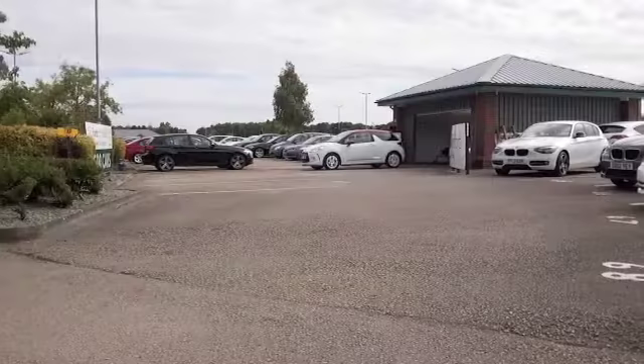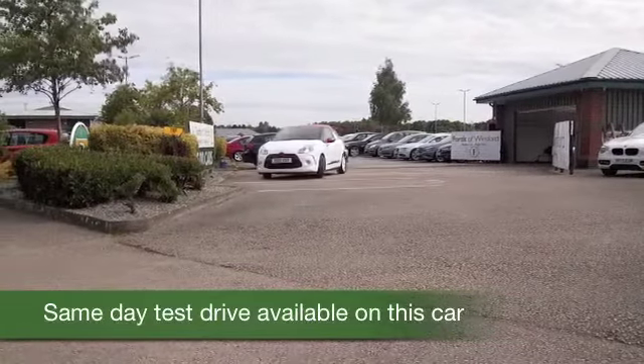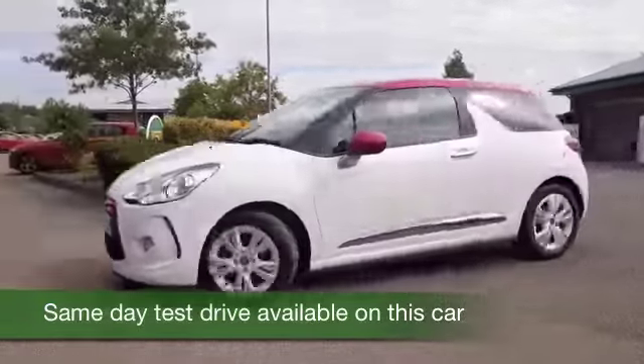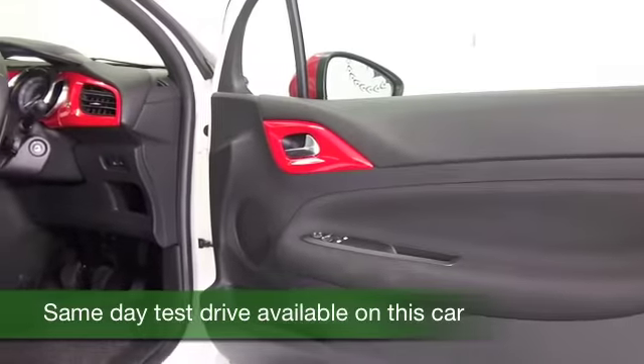The DS3 has stunning looks, and here's one with the white and red color scheme looking the business. It comes from 2013, it's covered about 22,000 miles, and you've got the 1.6 diesel engine — so thrilling to drive.